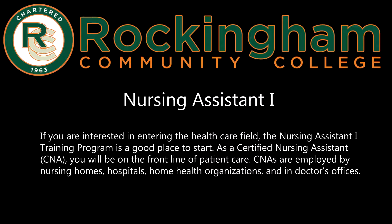CNAs are employed by nursing homes, hospitals, home health organizations, and in doctor's offices.